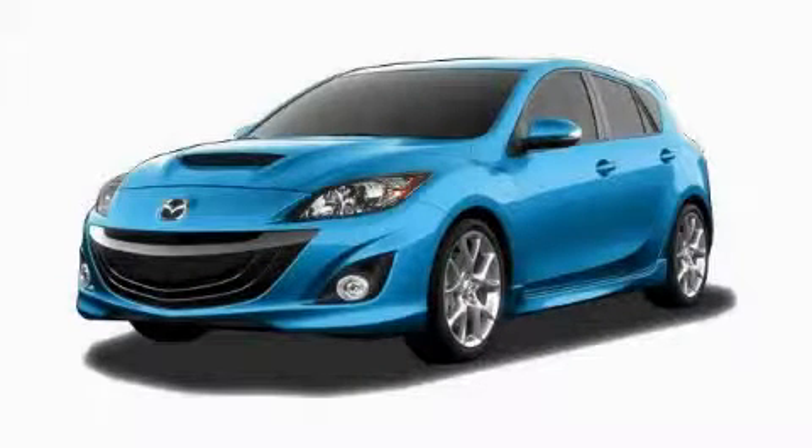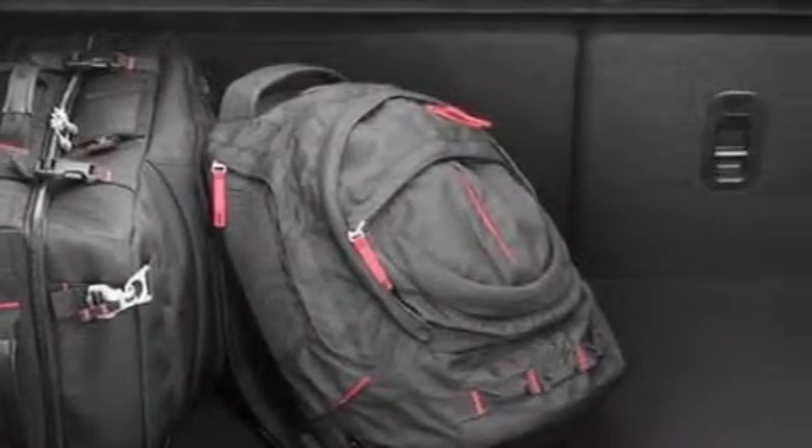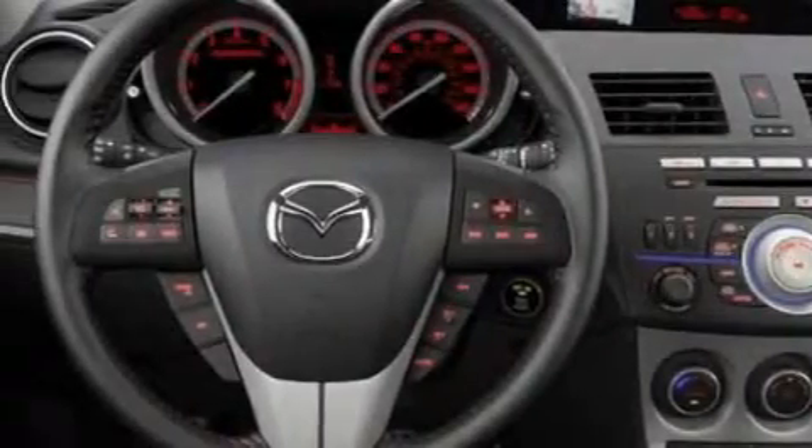This is a brand new 2010 Mazda 3 — a lot of fun in a well-sized package. This Mazda has a long list of incredible features, including a heated driver's seat, memory seats, and satellite radio.